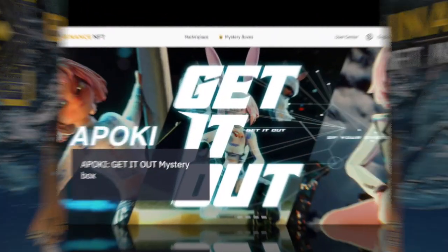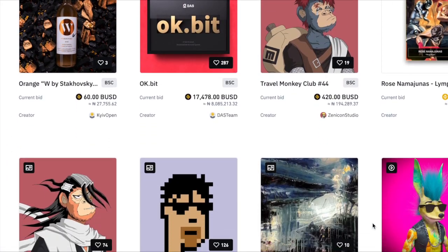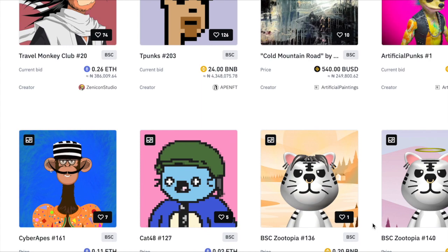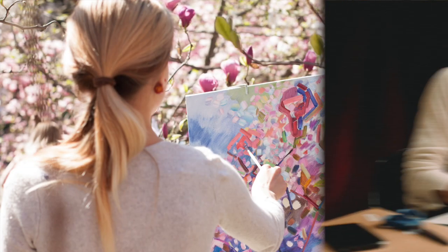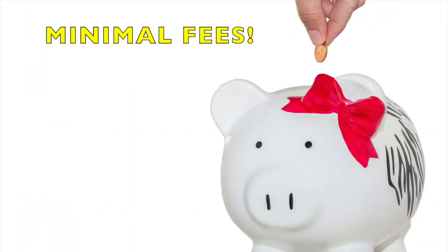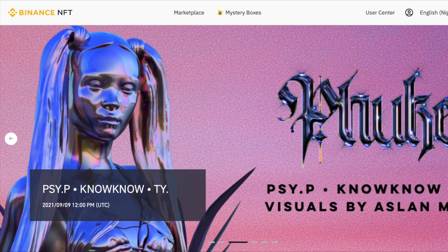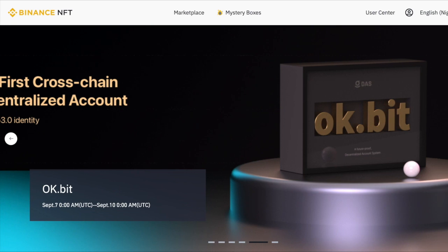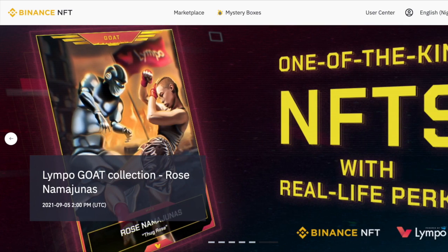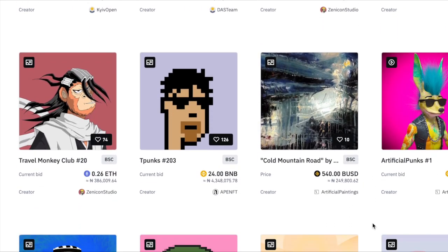Binance NFT Marketplace is a centralized NFT marketplace hosted on the world's biggest crypto ecosystem. The marketplace brings together artists, creators, and crypto enthusiasts on a single platform to create, buy, and sell top NFTs with the best liquidity and minimal fees. In this video, I'm going to tell you everything you need to know about the Binance NFT Marketplace and show you step by step how you can get started on the platform and begin buying and selling top NFTs today.